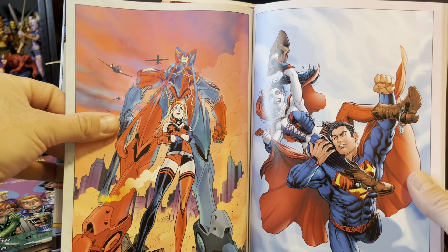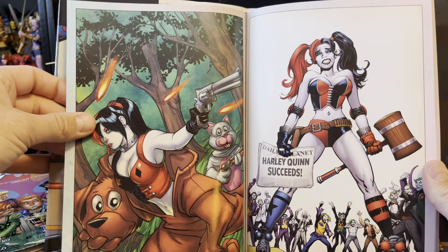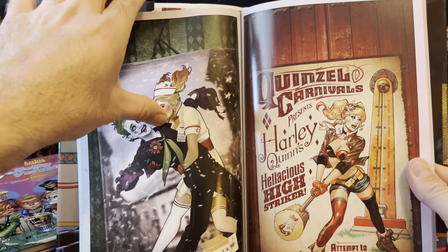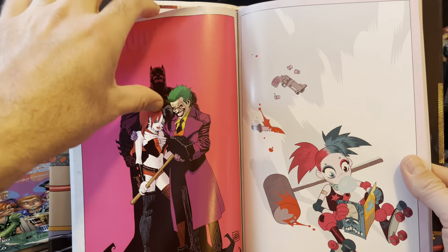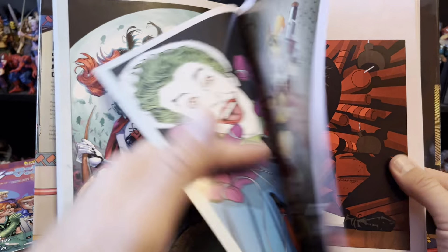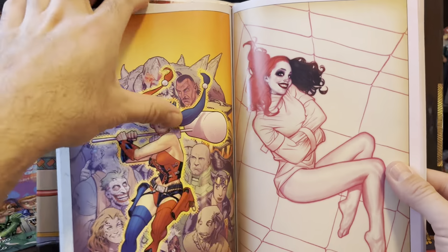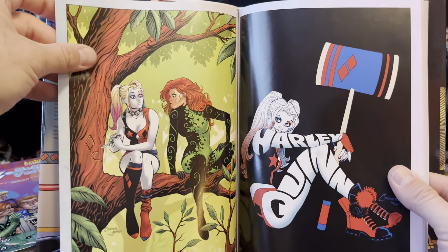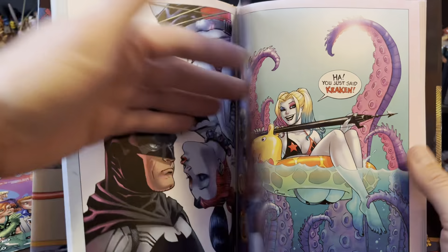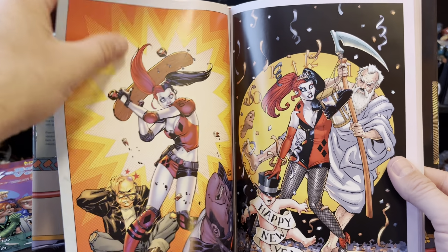Jumbo Mecha Suit Harley Quinn — yes. That is a thing that should be. Am I gonna go through every page of this book? Yes. Because there are just too many cool covers in it, and it's like every page I turn is like a fresh issue I'm looking at. Some of these are just good.